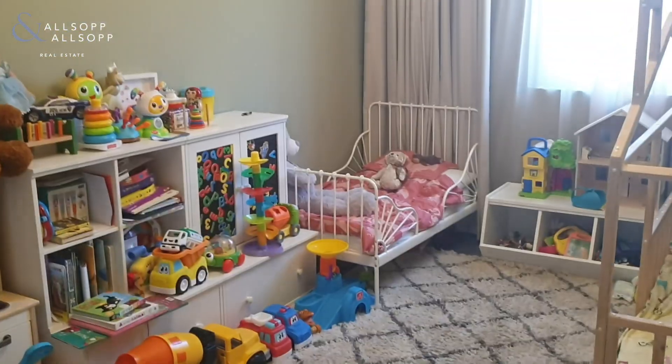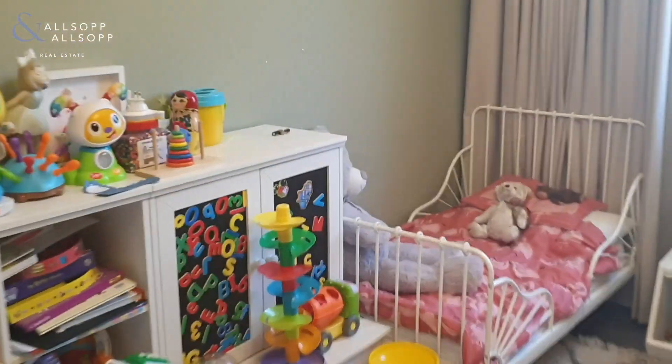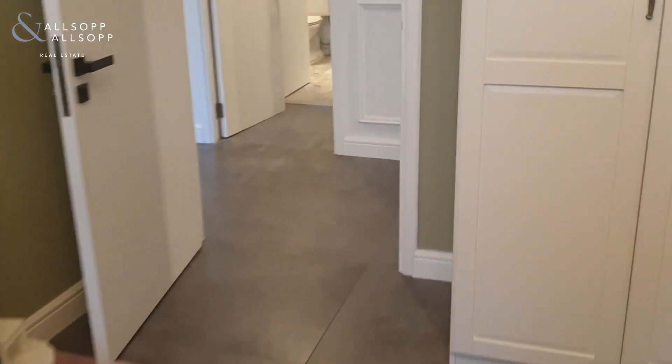Going into the other bedrooms now — this is the middle bedroom, and here is the third bedroom.